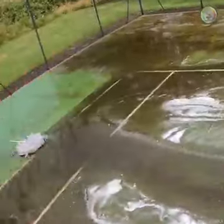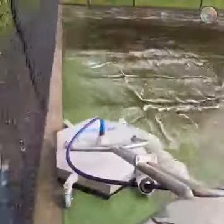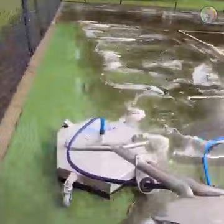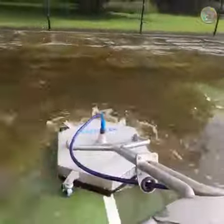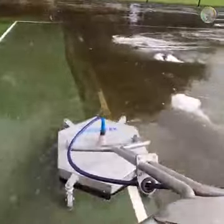Yeah, that's right — the color's all wrong. But not for long. Ricky gives it the pre-treatment, then goes around and pressure washes the concrete around the outside before the surface cleaner comes out.